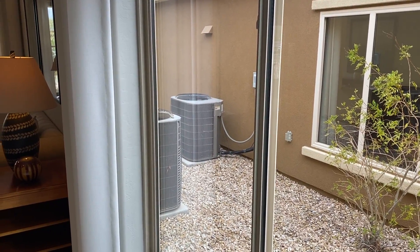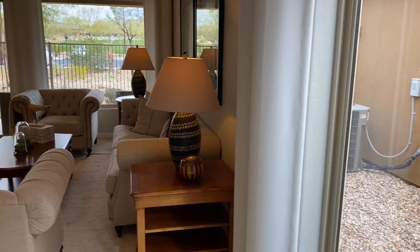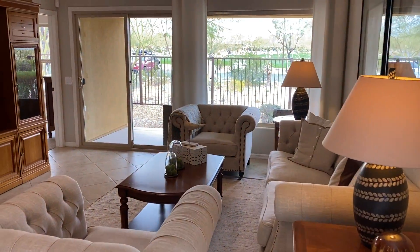Look at the size of an air conditioner for a little bitty house. By the way, this is 1,400 square feet at the most.